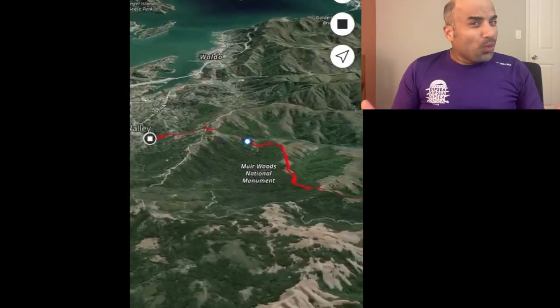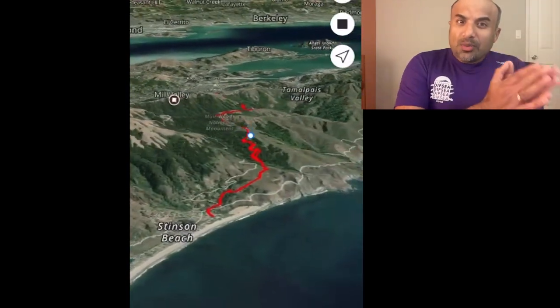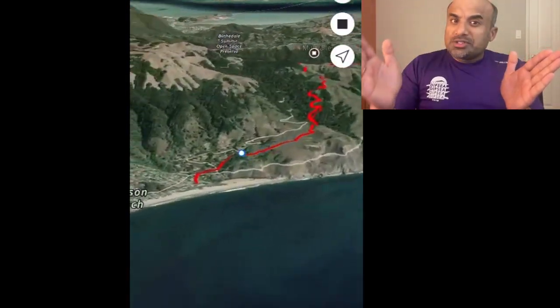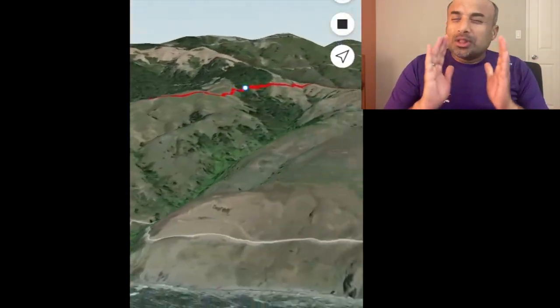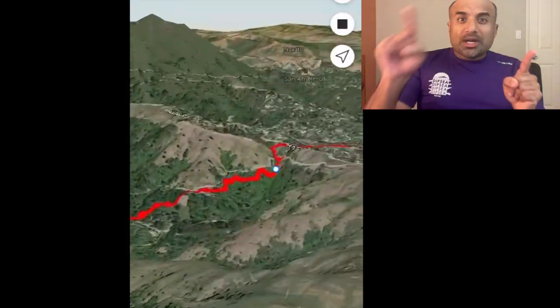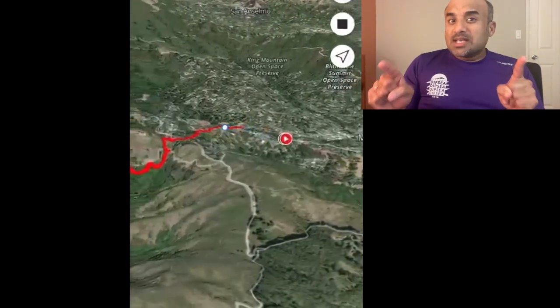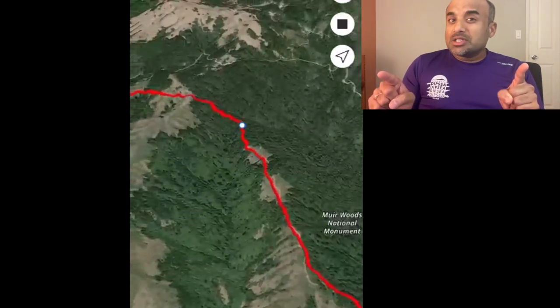What is Quad Dipsy? Before that, what is Dipsy? Dipsy is a historic trail that starts at Mill Valley and goes all the way to Simpson Beach. The trail is rugged and technical with lots and lots of stairs. Doing the Dipsy one time gives you 7.1 miles with 2,200 feet elevation gain. That's called the Dipsy.